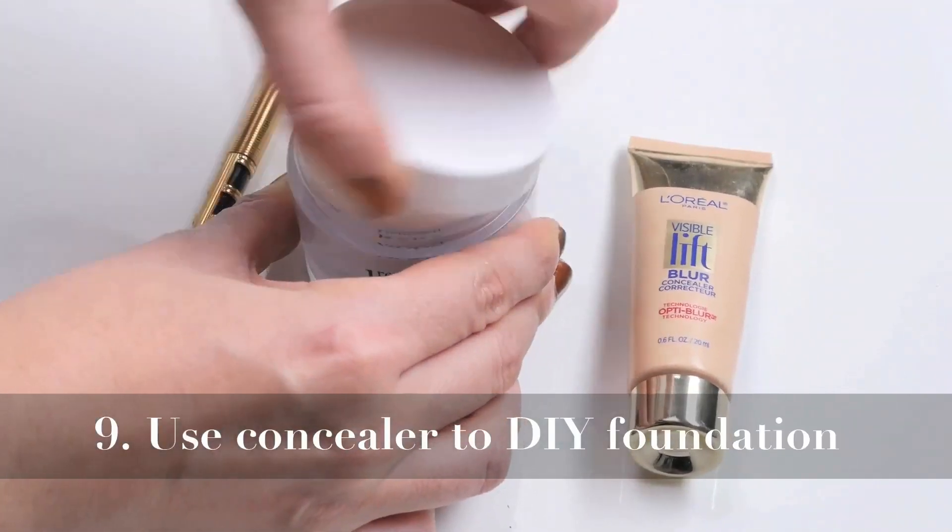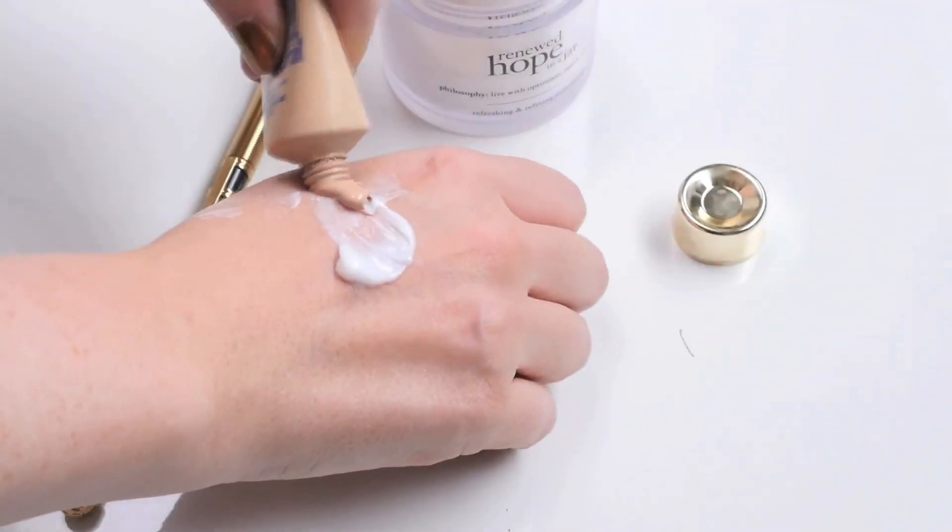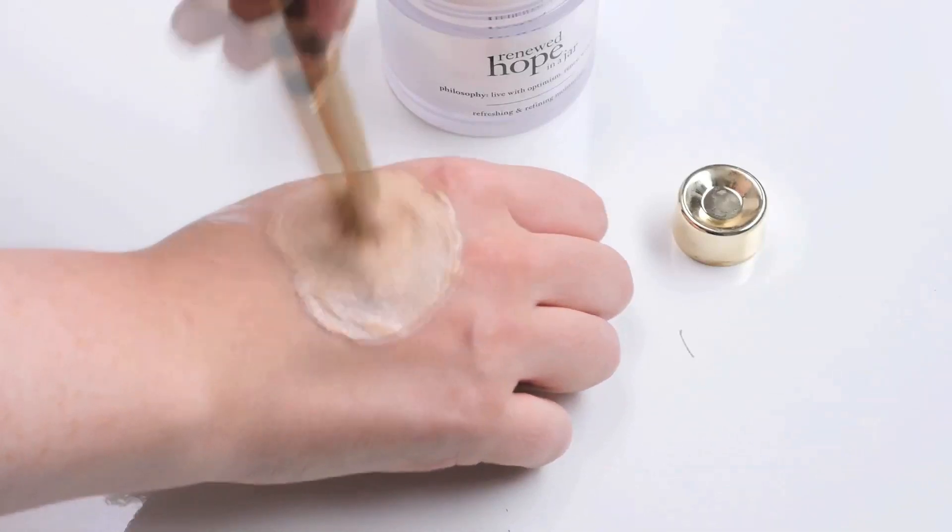Number nine. Use your concealer to make a foundation. All you need is your favorite moisturizer and your favorite concealer. Combine the two and bam, there's a foundation.